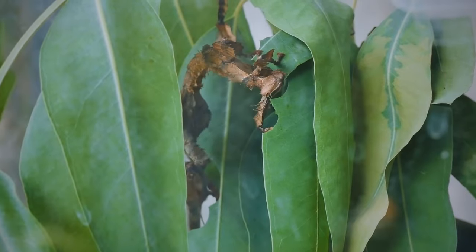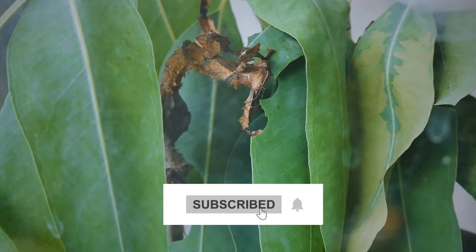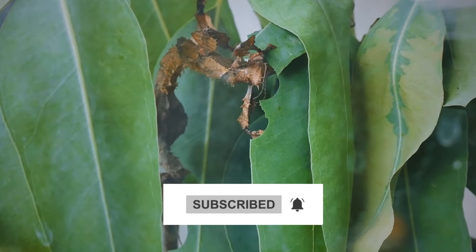This little spot is just gorgeous. Thanks for tuning in. We'll catch you in the next video, which is going to be on the snake farm, which is just around the corner from this place.